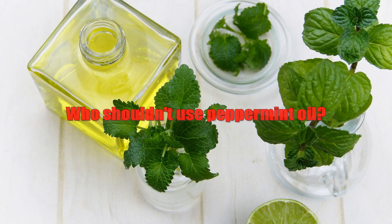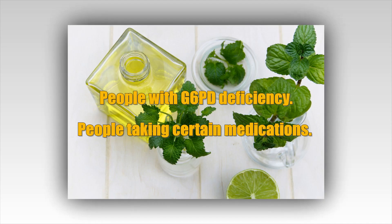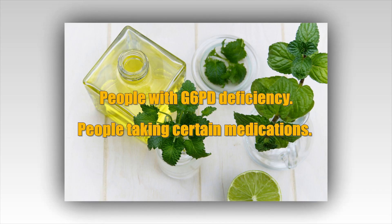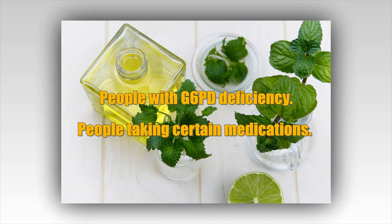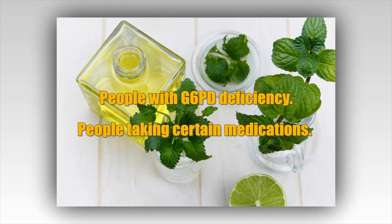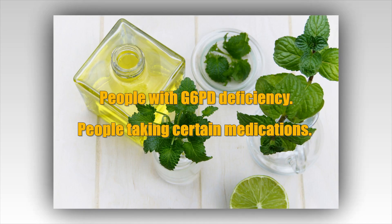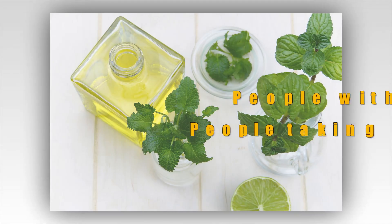Who shouldn't use peppermint oil? People who should avoid using peppermint oil include: people with G6PD deficiency — a specific enzyme deficiency — should avoid using peppermint as an extract or oil in aromatherapy. People taking certain medications should also be cautious, as peppermint oil aromatherapy can inhibit an enzyme called CYP3A4, which is responsible for breaking down many different types of medication. If you're taking any prescription medications, talk to your doctor before using peppermint oil.